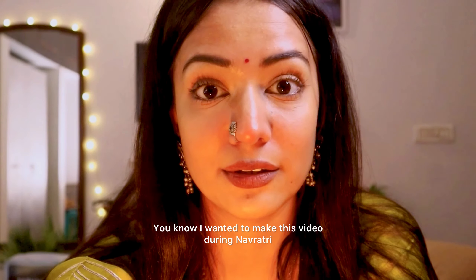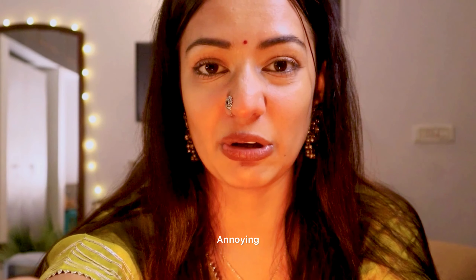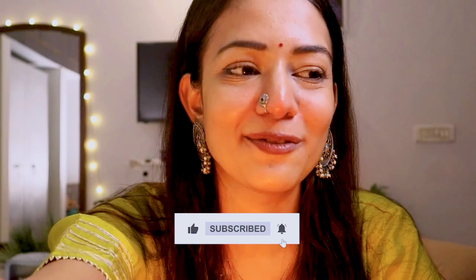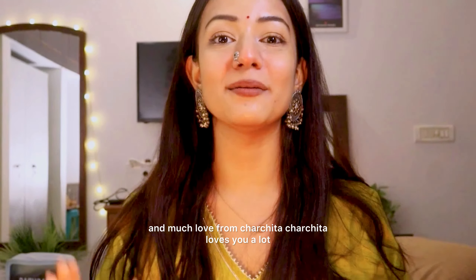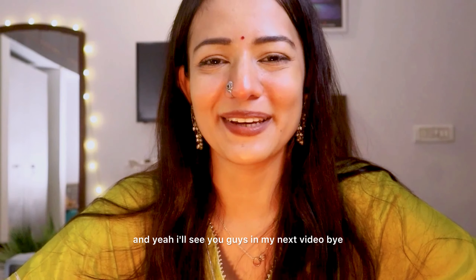I wanted to make this video during Navaratri but couldn't because of exams — if you follow me on Instagram, you already know my daily updates. My exams are not giving me free time. Right now my mid-semester break is going on, which makes me happy, but only two days of holidays are left. I will keep making videos for you guys because I can't live without making videos. Take care, stay happy, stay healthy. Much love from Charchita — Charchita loves you a lot. See you in my next video!